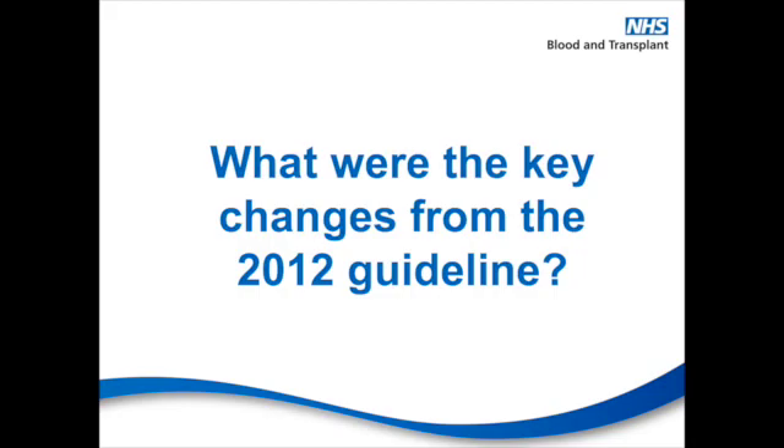Sue, can you tell us about some of the key changes from the 2012 guideline? So the summary of the key action points in the transfusion process has been updated to provide more detail with regards to the bedside check, including details of ABO group compatibility. There is also a larger section with regards to decision making in the transfusion process, with an emphasis on transfusion associated circulatory overload to determine which patients may be at risk of TACO and the importance of the TACO checklist.